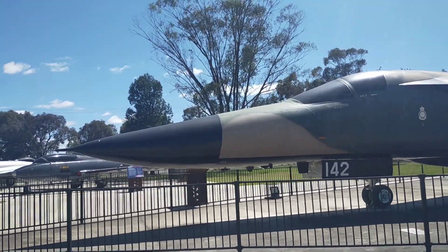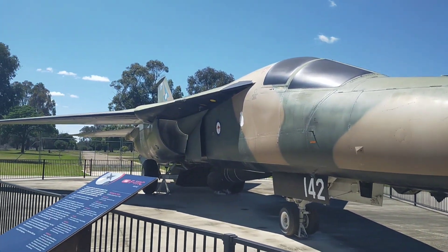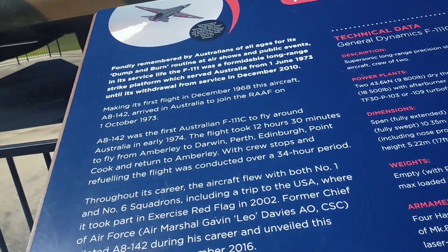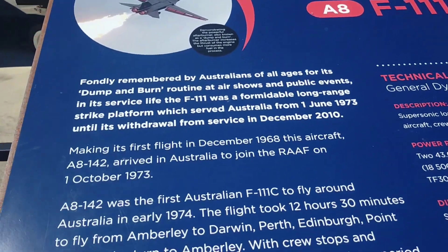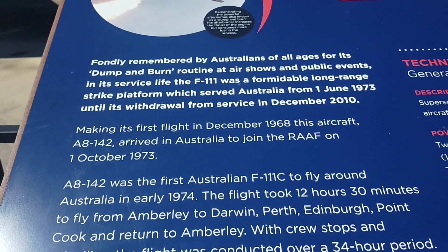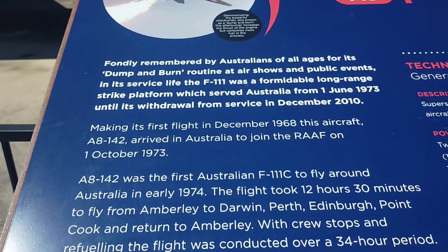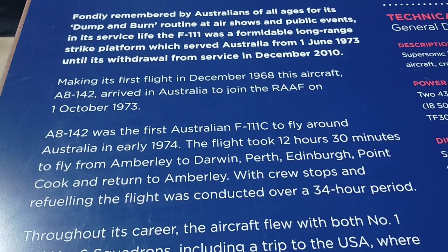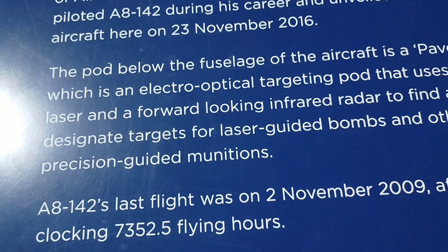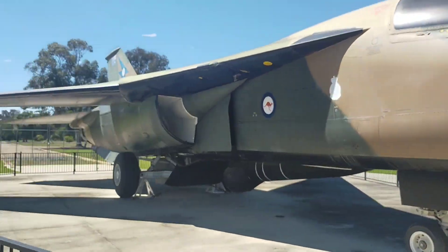Let's see what this one is — significantly larger, very impressive. It's the F-111C. Empty, 24,000 tonnes — much, much bigger. As it says here, fondly remembered by Australians of all ages for its dump and burn routine at air shows and public events. In its service life, the F-111 was a formidable long-range strike platform which served with the RAAF from the 1st of June 1973 until its withdrawal from service in December 2010. That's the F-111 — fantastic. That's the one I remember.